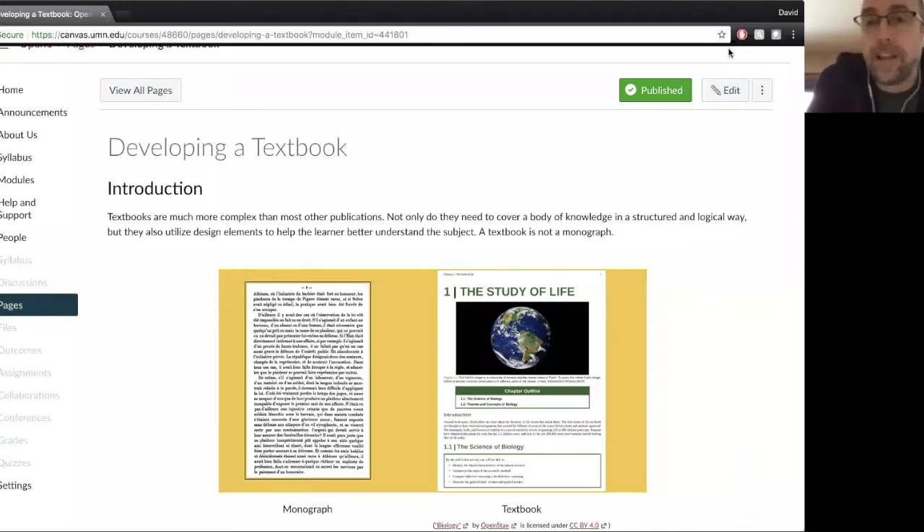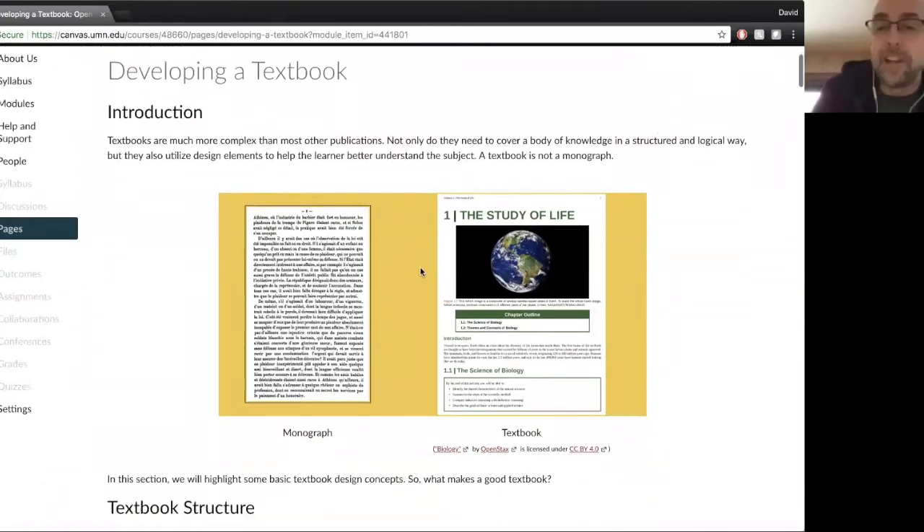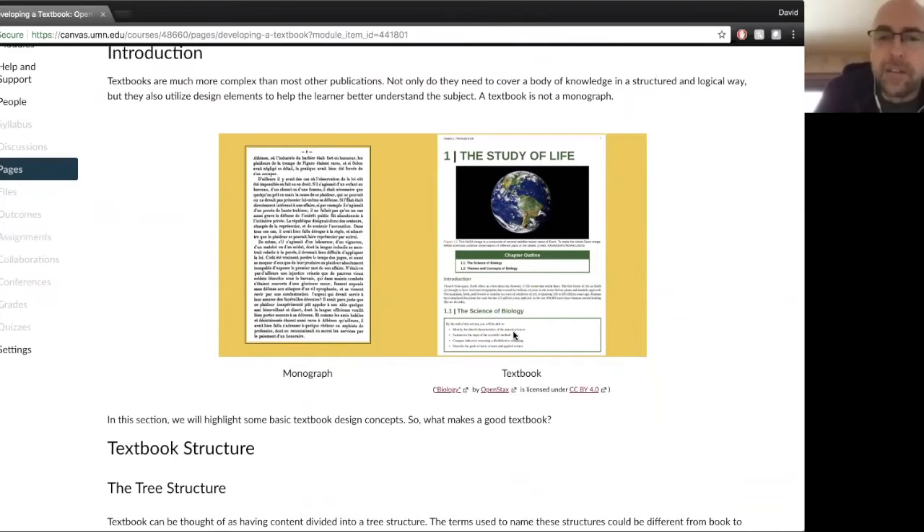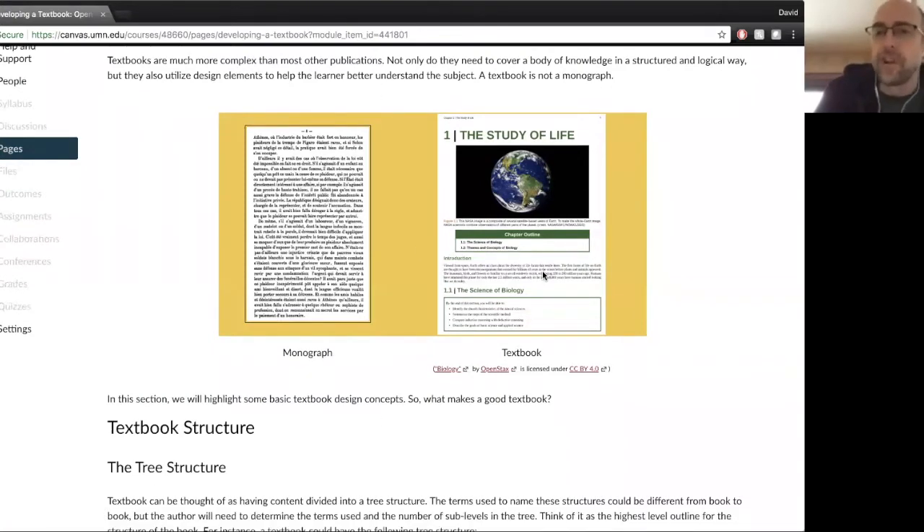I'm not going to define exactly what a textbook is, except to say that not only does it cover a body of knowledge like a monograph does, but the structure also utilizes design elements that help the learners learn. You can see the difference in the images I posted — lots of structural things in that Study of Life, which is the OpenStax biology book. Everything from font size to call-out boxes, chapter outlines, headings and subheadings, and learning objectives. They're all styled differently — very different from just a monograph.